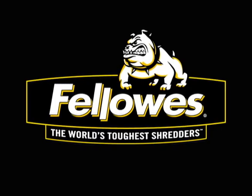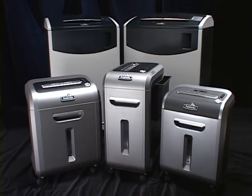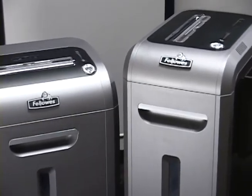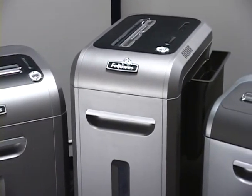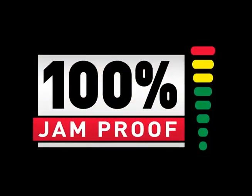There's a reason Fellowes Shredders are used by more businesses worldwide than any other brand. We listen to the people who use our shredders and design our machines to meet their needs. Since most business professionals consider paper jams one of the greatest frustrations when using a shredder, Fellowes built the first 100% jam-proof system for the new IntelliShred line. Here's how it works.